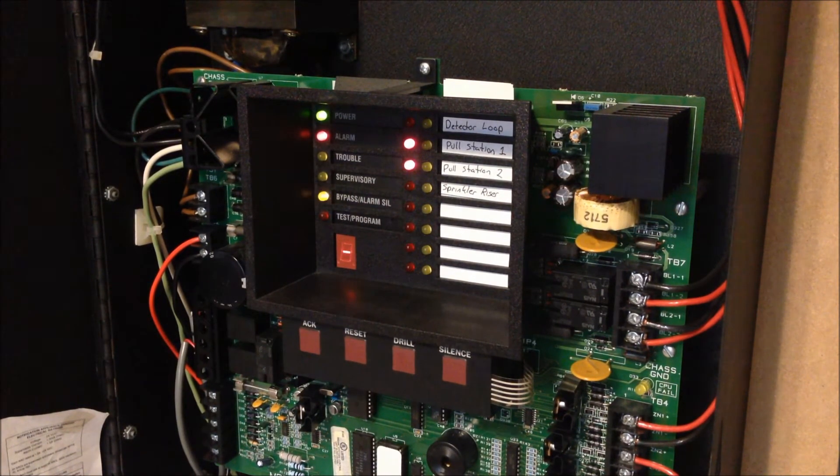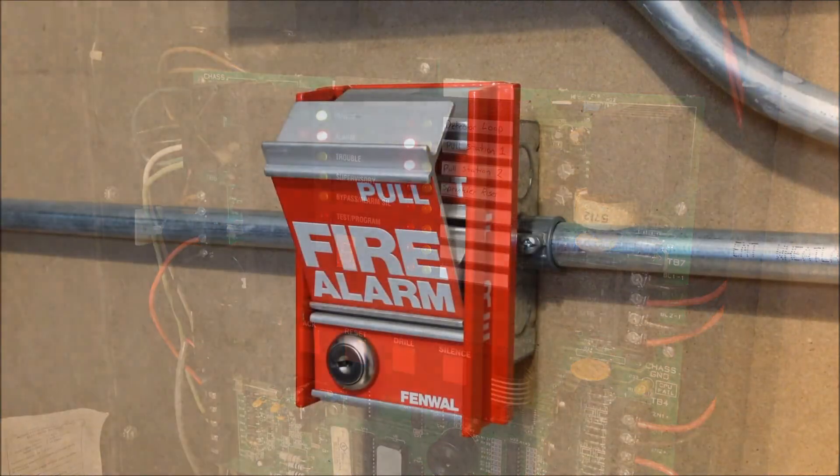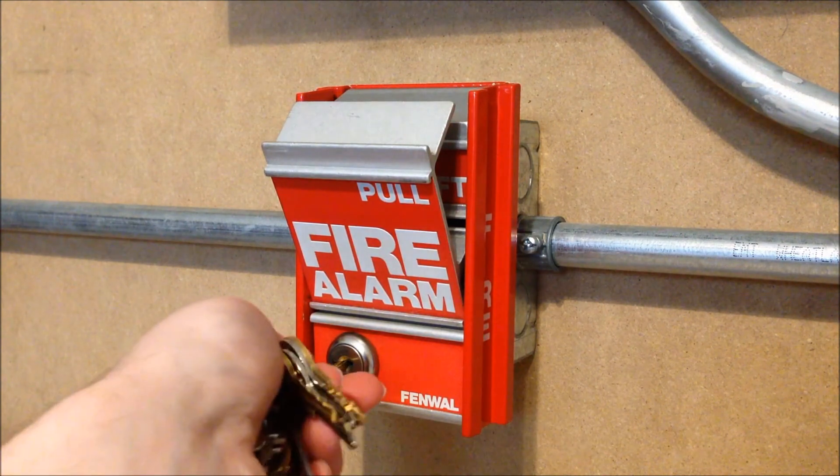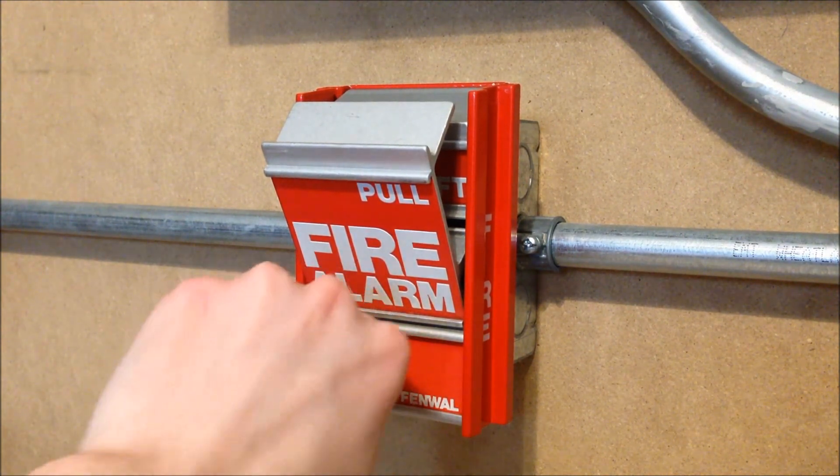And reset the pull stations. We'll start with the Fenwal station because that's going to be the easier one to do. The lift handle kind of fell behind the rest of the station here — that was odd.